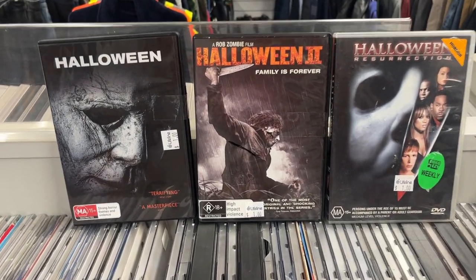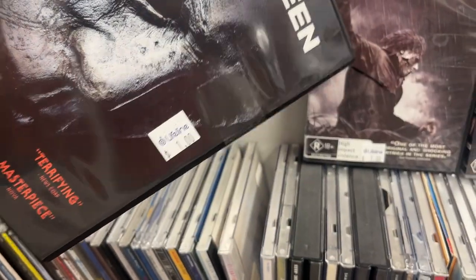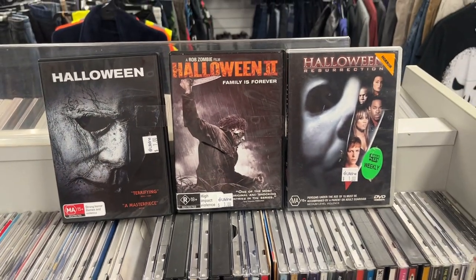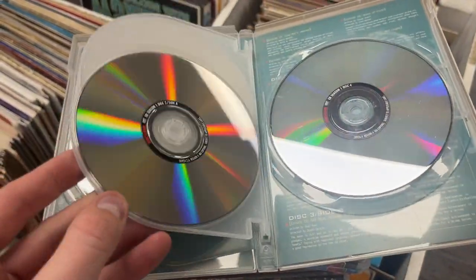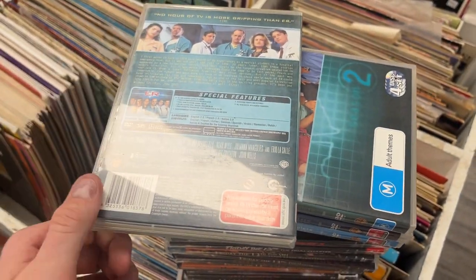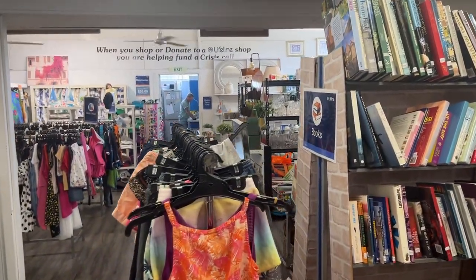Here's a little tip for you guys in the TV show category. If you want to, you can go out the back of these op shops and just ask if they've got any more of a certain TV show if you don't have a complete set on the shelf.